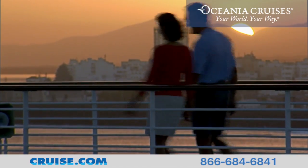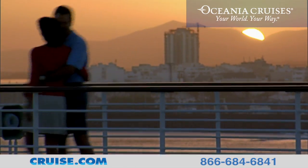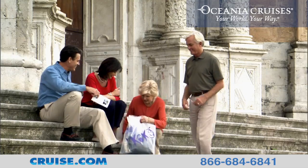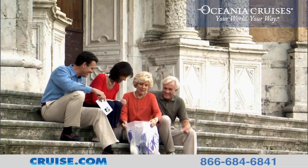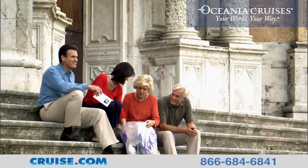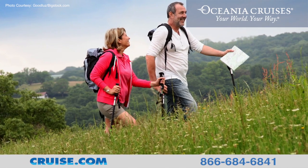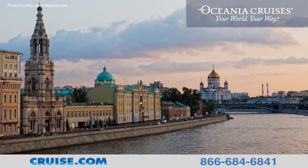Join the Riviera as she sails the world, visiting iconic ports as well as many smaller, more exotic ports. With itineraries featuring more overnight stays, guests can take the time to explore each port in depth, and the unique excursions will provide insights to each destination that you visit.